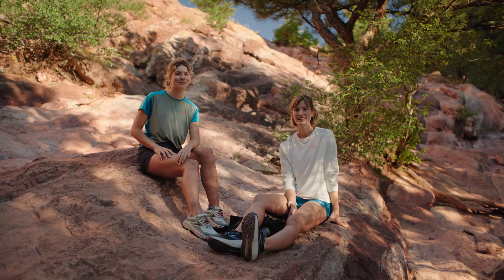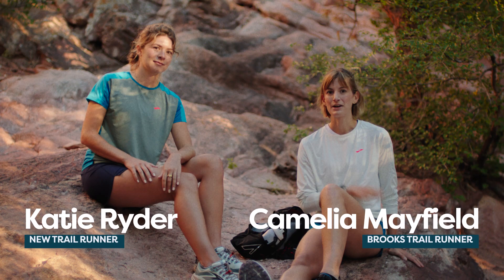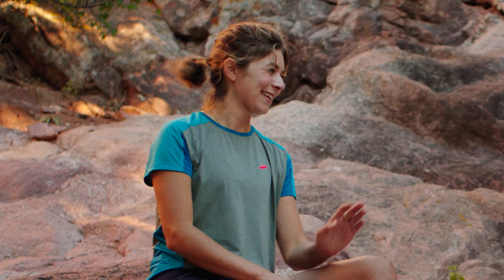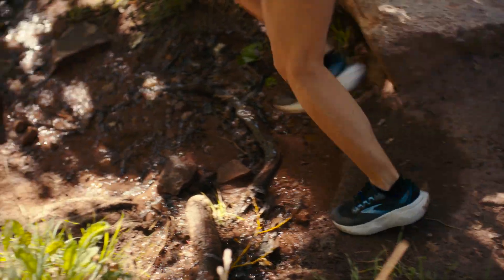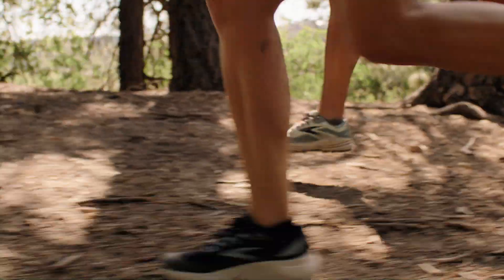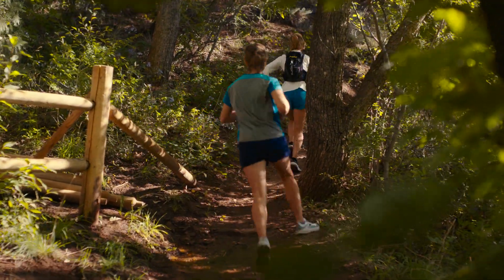Hey runners, welcome back. Today we're going to be talking about transitioning from road running to trail running. I'm Camelia Mayfield and this is Katie. She's going to be learning some tips today. Thanks so much, I'm so excited. So what kind of gear will I need to get started? Well the most important thing is a good pair of trail shoes. The biggest differences between road shoes and trail shoes is just the amount of protection and grip that you're going to get on the trails.